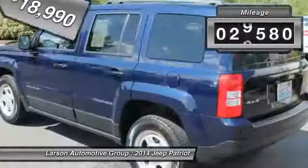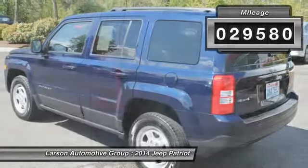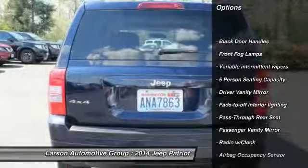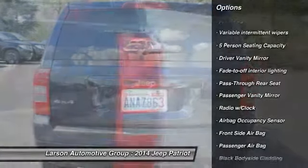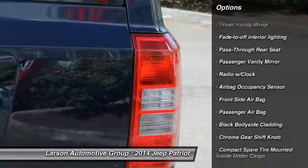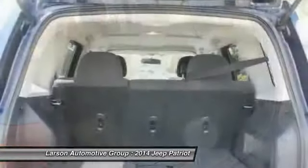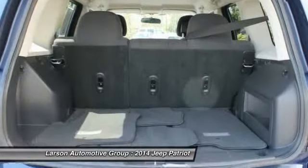This vehicle has less than 30,000 miles. Here are some of this vehicle's great options: anti-lock braking system, driver airbag, power steering, adjustable steering wheel, four-wheel drive, cruise control, four-wheel disc brakes, rear defrost, passenger airbag, and fog lamps.